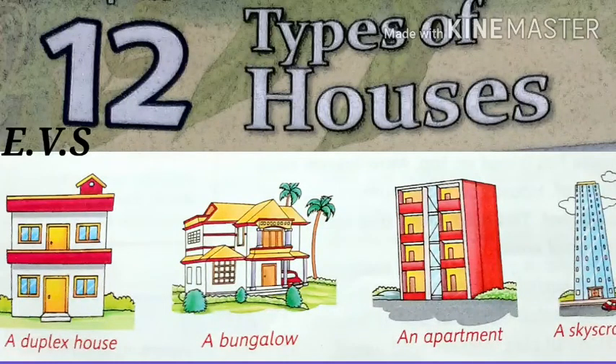In AVS class, we will learn a new lesson. Lesson 12: Types of Houses.